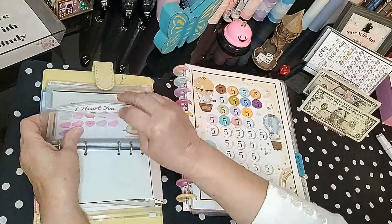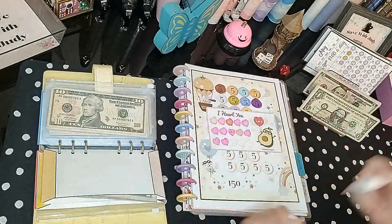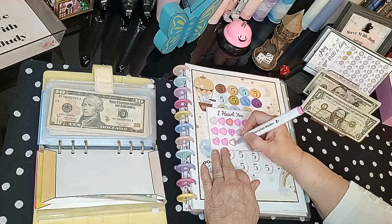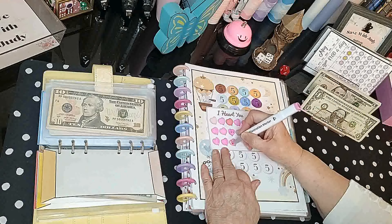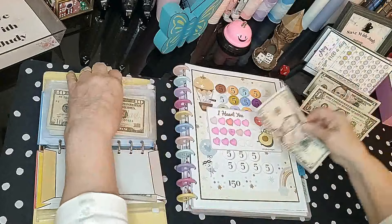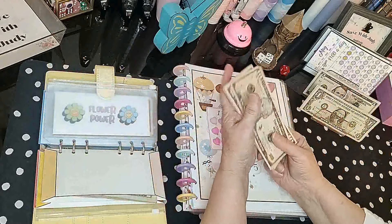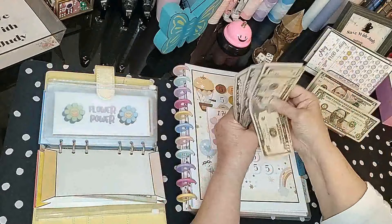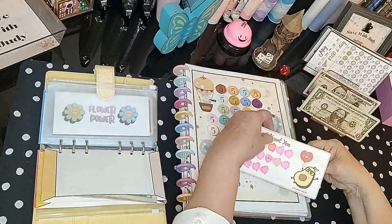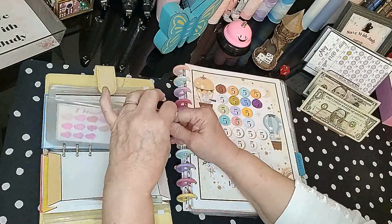Then we have I Heart You — this was a freebie back at Valentine's from Hey K Budgets, and we're getting close, we've got just three more. It's a little lagging behind Valentine's Day but that's all right. We now have ten, twenty, twenty-five, thirty, thirty-five, forty, forty-five, fifty, fifty-five, sixty, sixty-five dollars — this one will also be seventy-five dollars and we'll have it finished for the month of May.